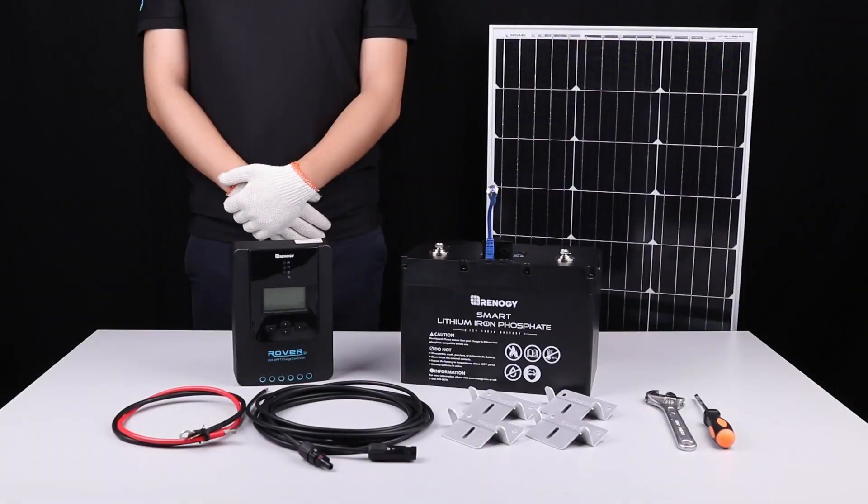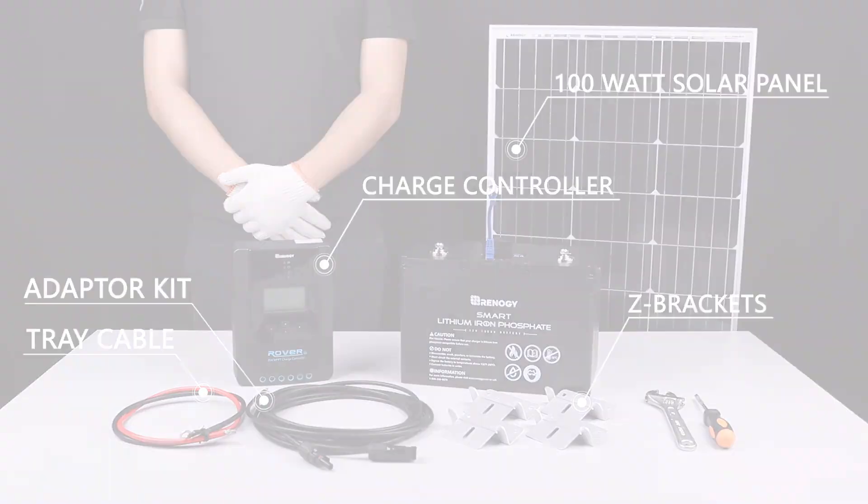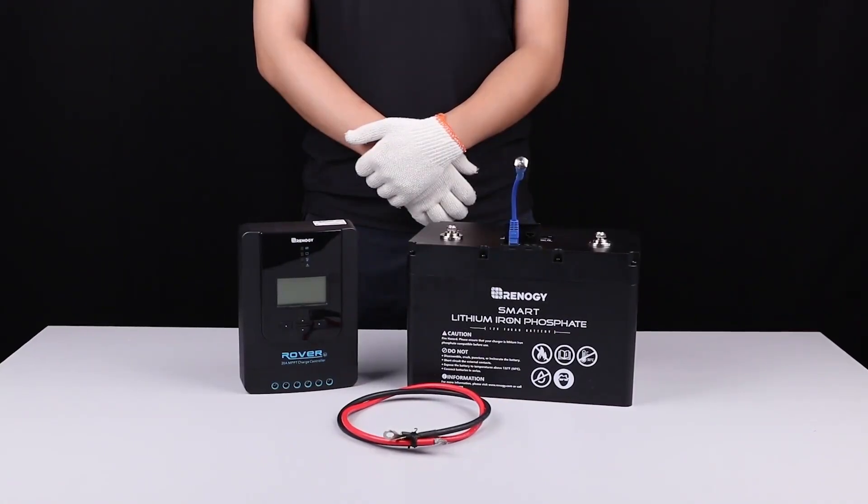So guys, this was the video about the top five most durable solar panels for harsh conditions. All the links are given in the description — do check them out. If you enjoyed the video, be sure to hit the like button and subscribe to our channel for more videos. Thank you.